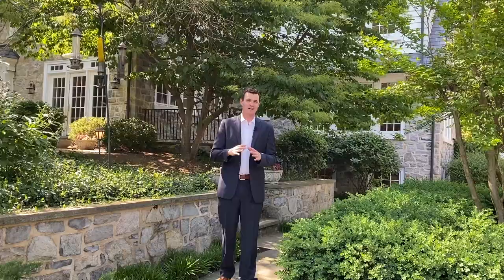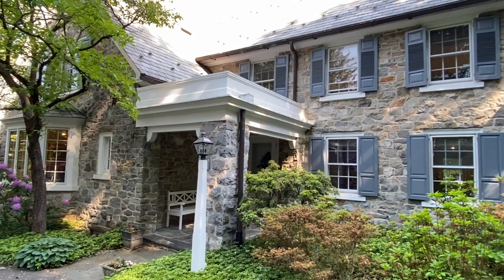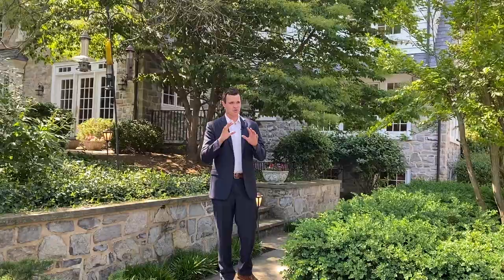If you want a private tour of this house, let's get in touch. My name is Matt Moore, a real estate agent in Lancaster, Pennsylvania, and I'm the listing agent for this amazing property currently on the market at just shy of 1.8 million dollars. This home truly checks every box for what it means to call a place home. All my contact information is right on the screen — reach out and we'll talk soon.